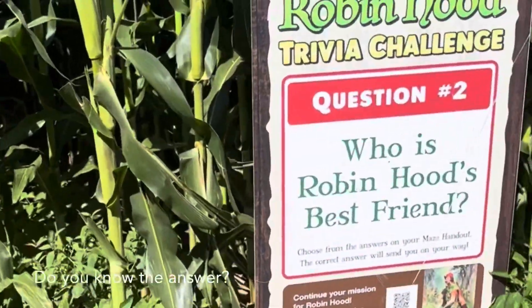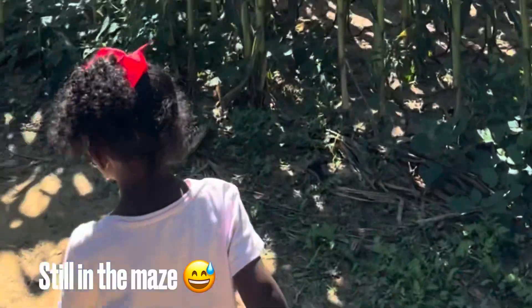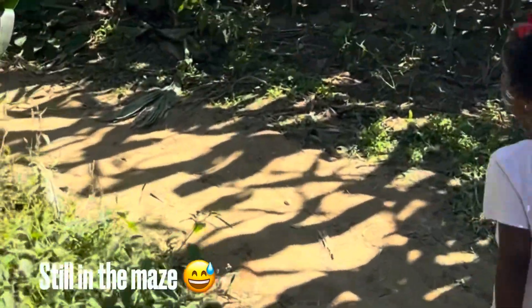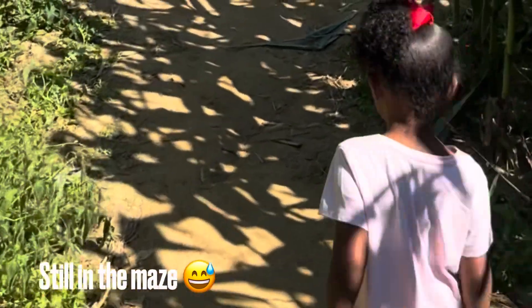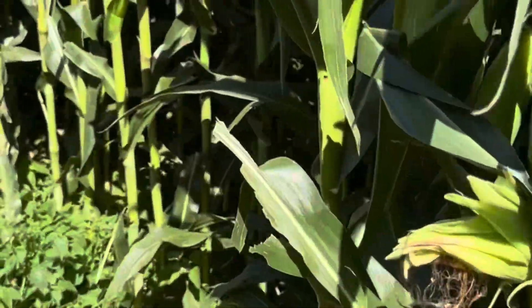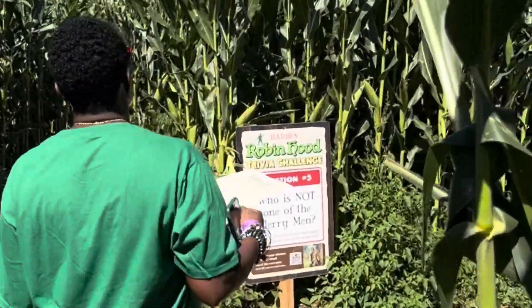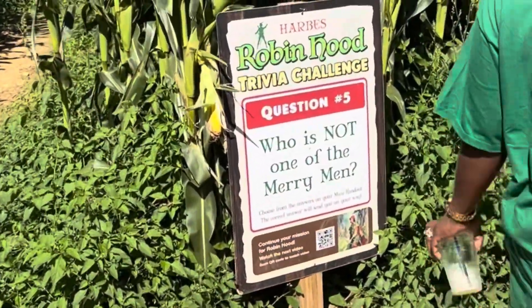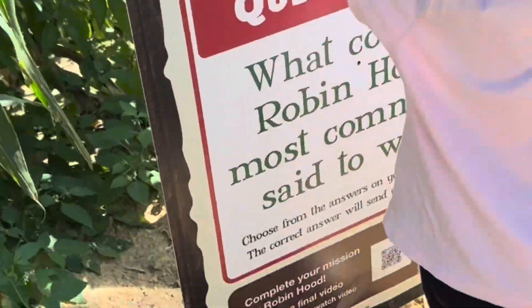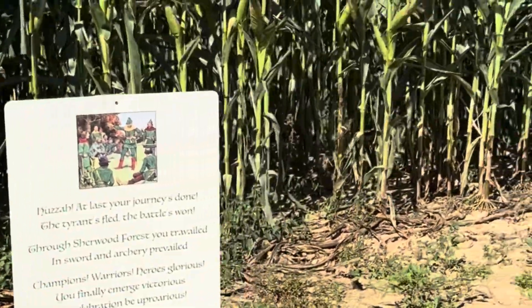Question number two: who is Robin Hood's best friend? Go left — we're halfway there. Who is not one of the merry men?